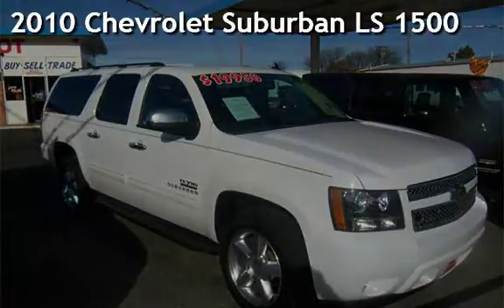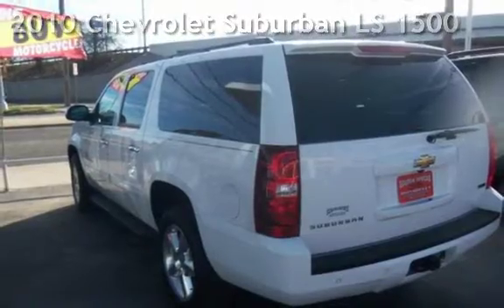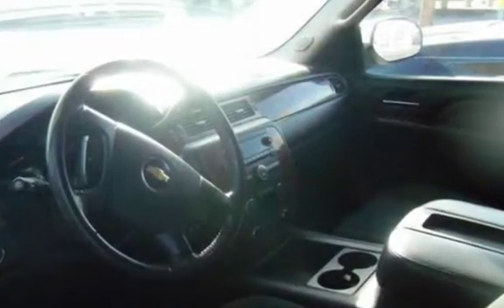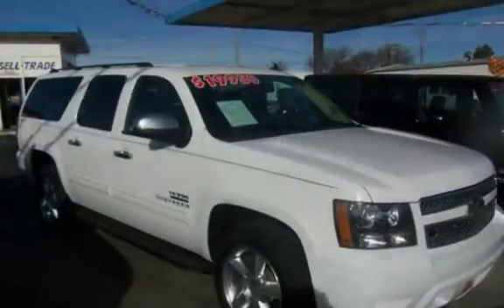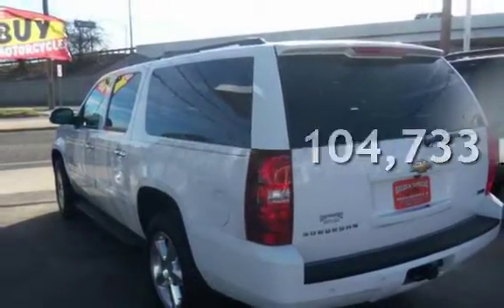Presenting a pre-owned 2010 Chevrolet Suburban LS1500. This four-door SUV has an eight-cylinder, 5.3-liter V8 engine, with four-wheel drive and an automatic transmission. This Chevrolet has less than 105,000 miles on the odometer.